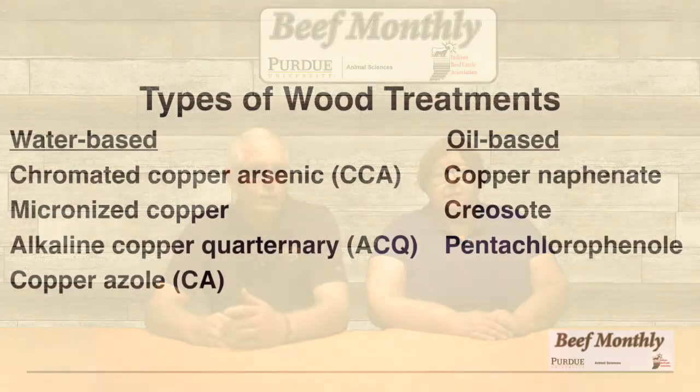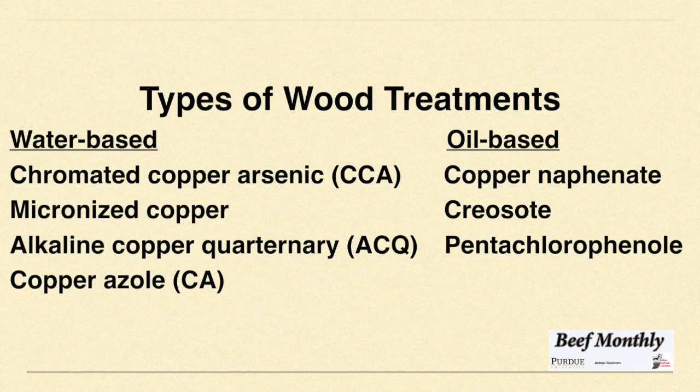The EPA determined that existing structures containing CCA did not pose an unreasonable risk and that removal was not warranted. Because CCA is such a good wood preservative, pressure-treated CCA lumber can still be used for commercial, industrial, and agricultural purposes — meaning fence posts and support structures for agricultural use can still be used. It's legal to dispose of CCA treated lumber in landfills. There are two general types of wood treatments: water-based and oil-based. The water-based category includes CCA, micronized copper, alkaline copper quaternary (ACQ), and copper azole.